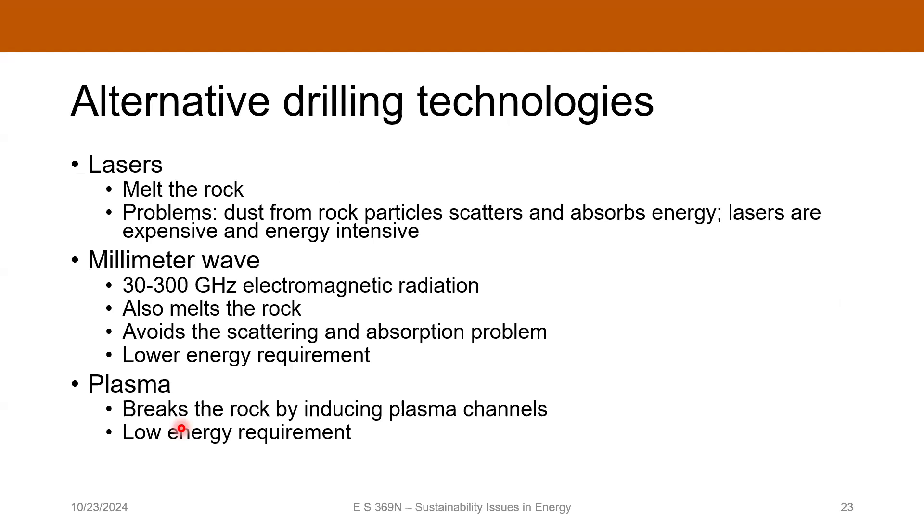There are companies working on new technologies for drilling ultra-deep wells, including research at UT by Dr. van Oort on the materials side. Rather than using regular drilling, people are investigating using lasers, microwave radiation, or even plasma. Millimeter-wave technology has made the most progress so far because it uses less energy than lasers and doesn't get attenuated by the dust it creates the way lasers do.